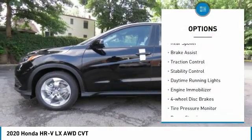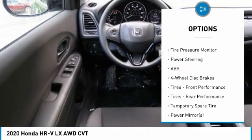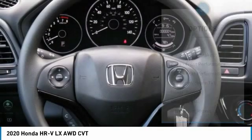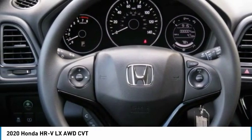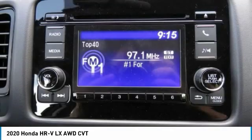All-wheel drive, aluminum wheels, rear spoiler, brake assist, traction control, stability control, daytime running lights, engine immobilizer, four-wheel disc brakes, tire pressure monitor.